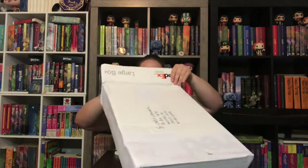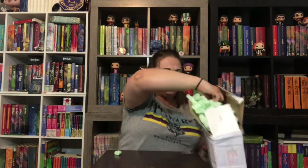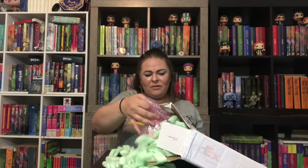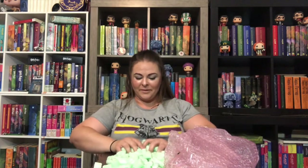Oh my goodness, I'm gonna try to do this without making a mess — I don't know that that's gonna be able to happen. Oh no, there's just peanuts everywhere, it's getting worse, they're everywhere. Let me round these up and then I'll show you what's in the pink bubble wrap. I was just expecting one book, not two!